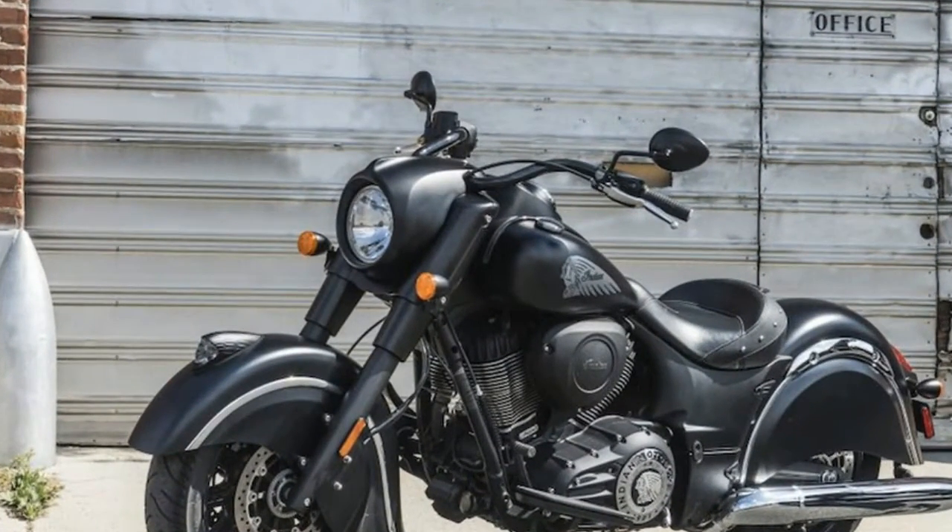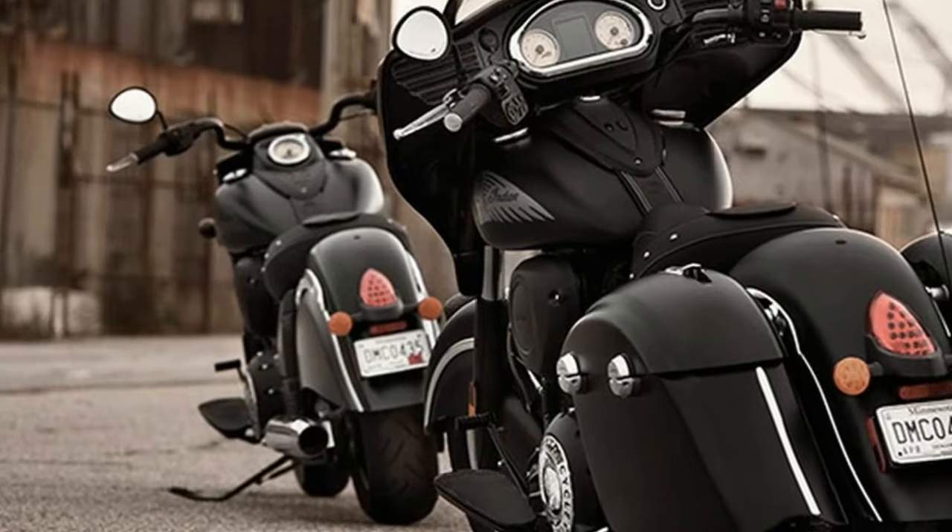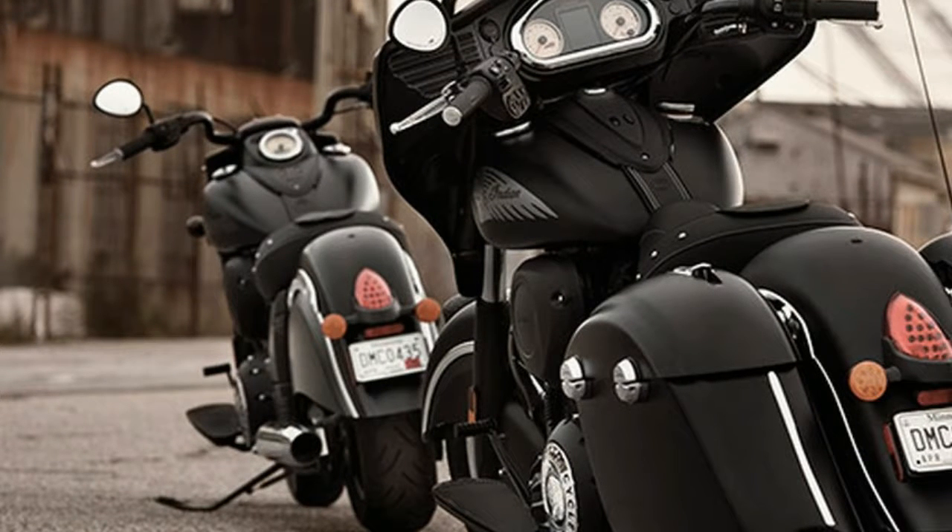Both feature the Thunderstroke registered 111 engine, TPMS, ABS, fairing with integrated driving lights and power windshield.